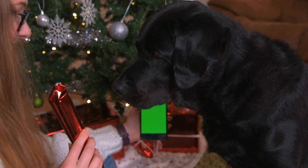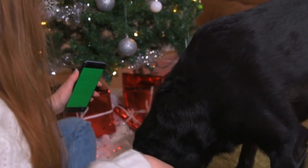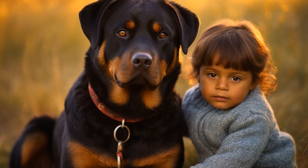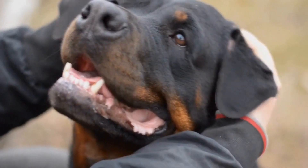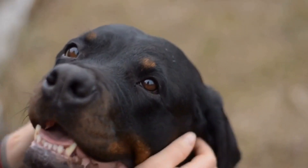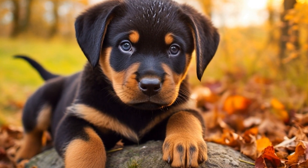Two: DIY Puzzle Toys. Instead of investing in expensive puzzle toys, you can create your own using household items. Take an empty plastic bottle and cut holes in it. Put some treats inside and let your Rottweiler figure out how to get them out. You can also use empty cardboard boxes, tubes, or old towels to create different puzzles for your dog. The challenge of figuring out how to access the treats will keep them entertained for hours.